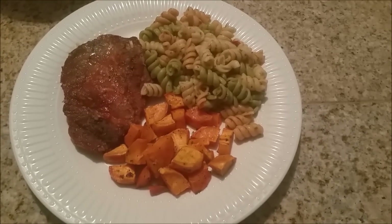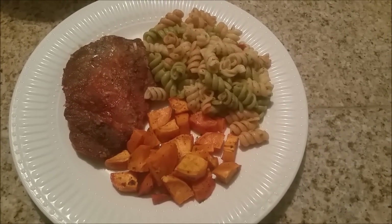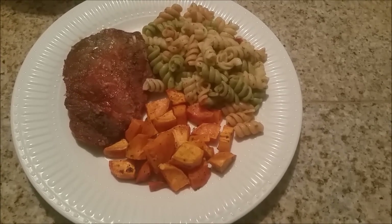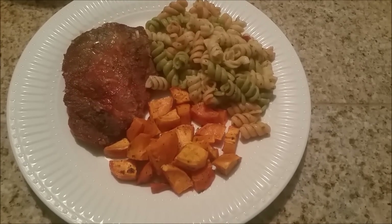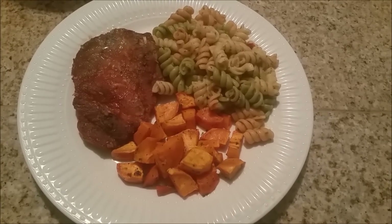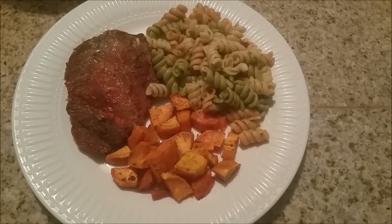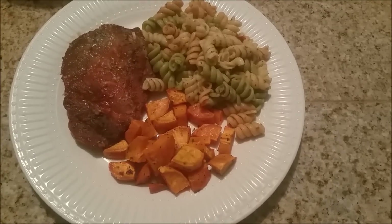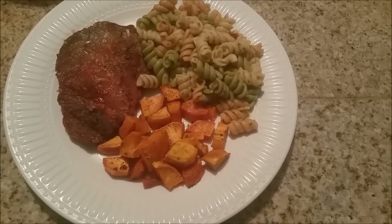Hey guys, it is Tuesday night and tonight we are having pork chops that I cooked up in the oven with some sweet potatoes that I also roasted in the oven. I just put these in the oven with some lemon pepper and rosemary and they are really good. We are also reheating the pasta salad that I cooked last night because I made a massive amount of it. So this is what we are having tonight for dinner.